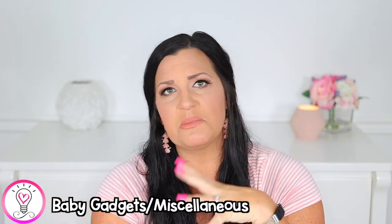For the next category I called it baby gadgets and miscellaneous items. The first one would be a really good noise machine. Right now we have the Hatch Rest and we absolutely love it — it's a nightlight and a sound machine all in one, with an app you can control from your phone. But I think we're going to go with the Hatch Rest Plus for this one.